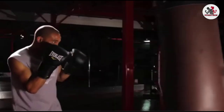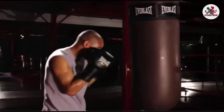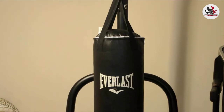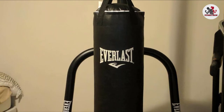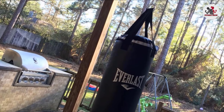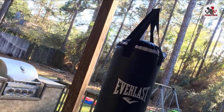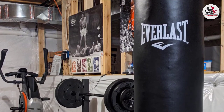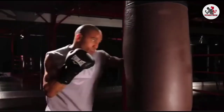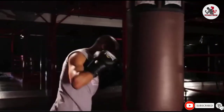The punching bag weighs around 70 pounds, making it ideal for recreational purposes and can be used by amateurs, kids, or teenagers who want to learn to defend themselves. You also get a heavy adjustable chain and strap, which will allow you to attach the bag from the ceiling or from your favorite boxing bag stand. This is a great option for anyone looking for a cheap, efficient, and convenient purchase. The gloves and wraps are designed to protect your hands against the abrasion of the bag, ensuring a smooth workout without injuries. The set also includes a bungee cord that adds greater resistance to the bag, making it suitable for intense training sessions.